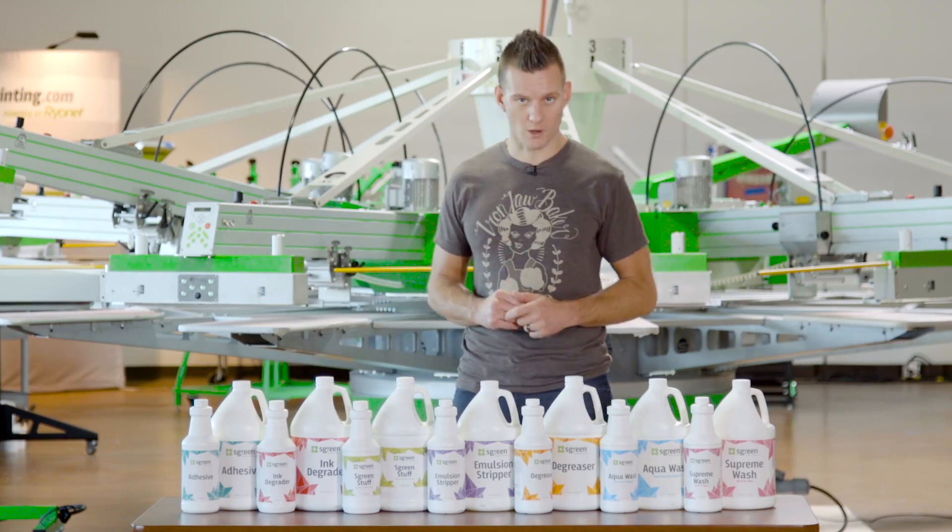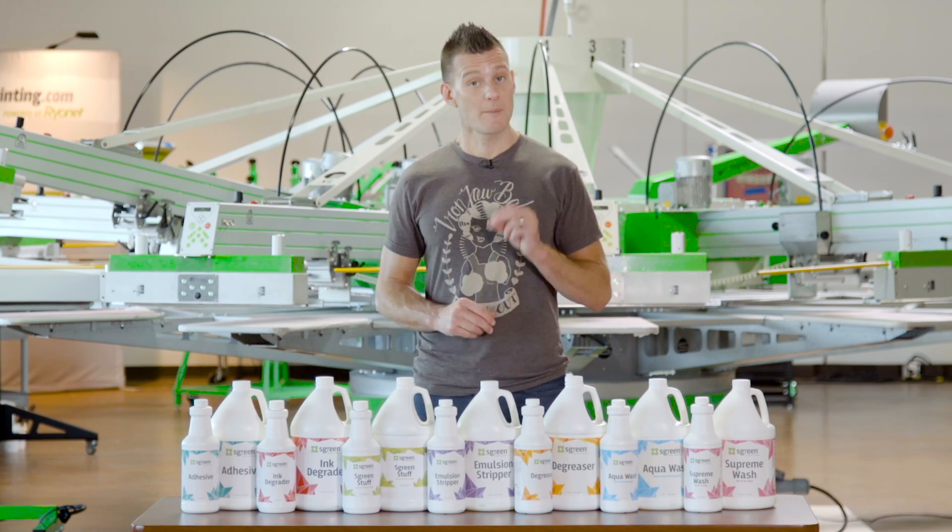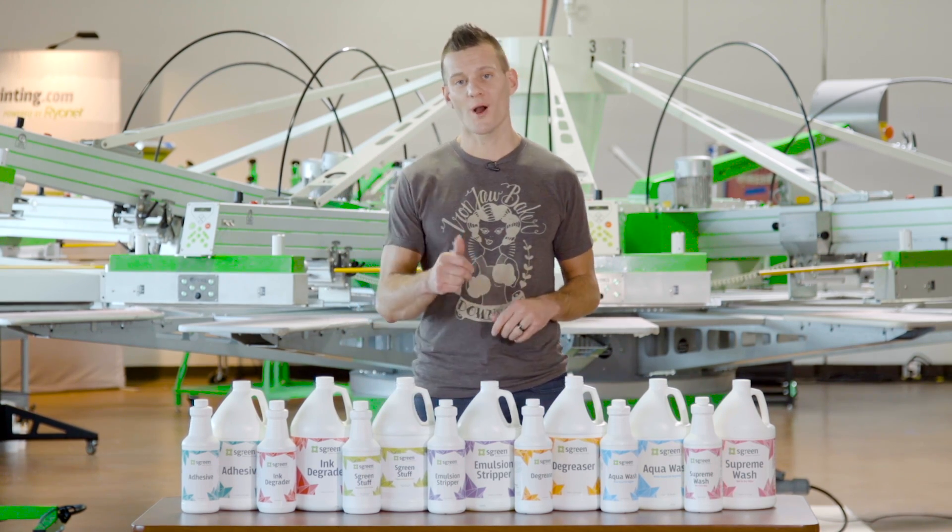Visit ScreenPrinting.com for a greener chemical solution for your shop, and be sure to subscribe to our YouTube channel for more awesome screen printing videos.